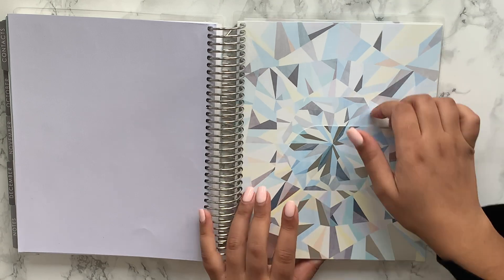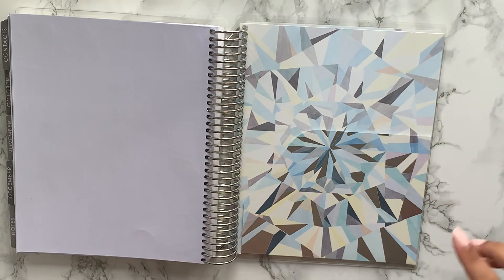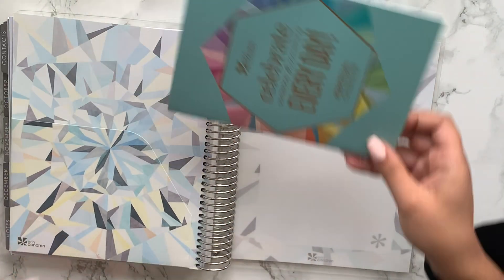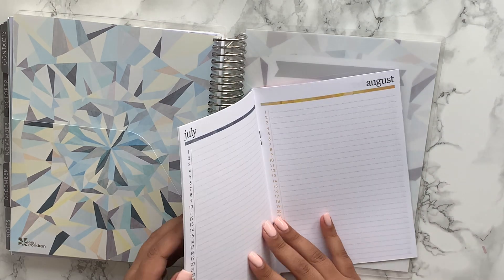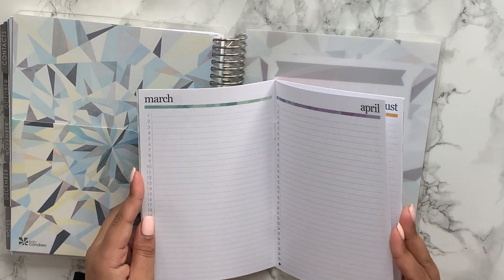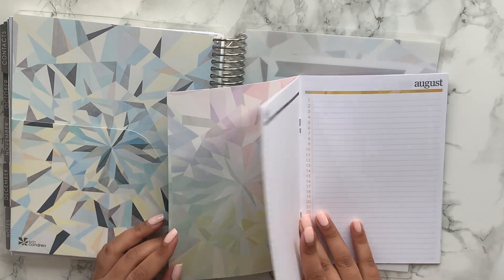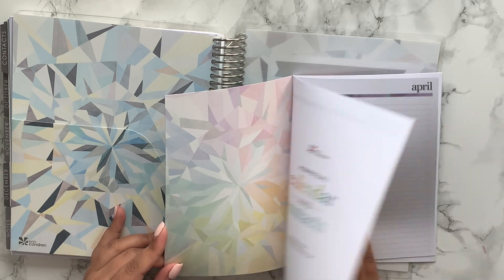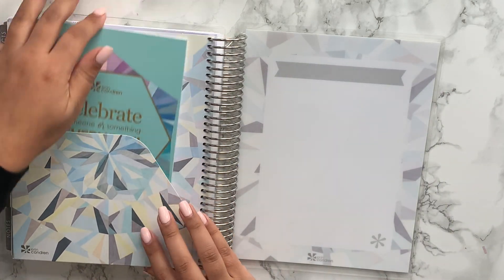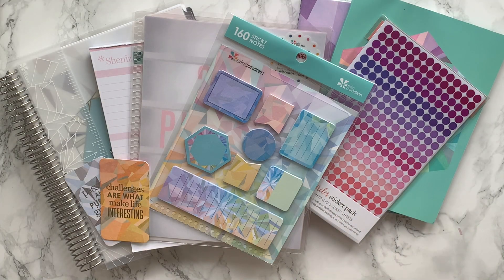Then you have the little folder — they've changed it because before it was just plain at the back, but now you've got a design on both pages, which is nice. And then you get the perpetual calendar. I've got some plans for this next year — I'm going to use it as a kind of daily gratitude journal, writing in each day the things that made me happy so at the end of the year I have something to look back on. I really like that.